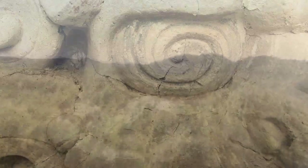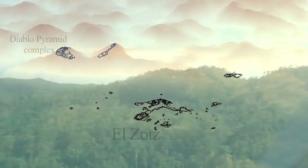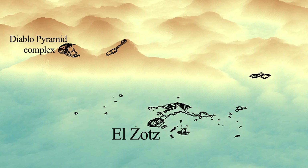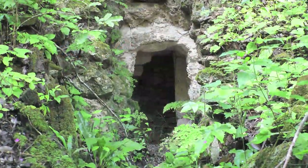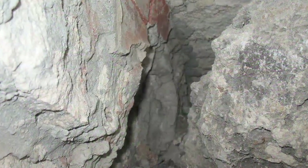The Diablo pyramid is part of a palace complex on a very high ridge, 160 meters above the city of the Maya civilization called El Zotz. When we began to explore looter's tunnels that had been made some decades before, we located and began to see evidence of finely modeled and very dramatically painted stucco.